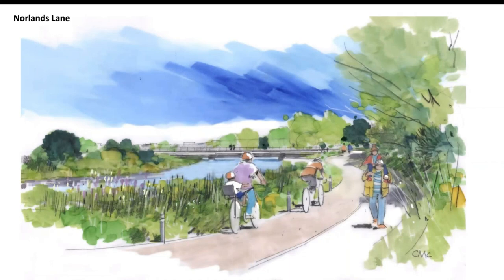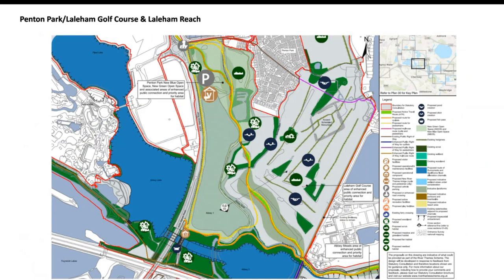Moving down the scheme alongside the A320 that runs from Staines down into Chertsey, the Thorpe Park Lakes are on the left hand side. Abbey One Lake, where we're proposing a new blue open space, is in the middle of the drawing, and the active travel route runs diagonally across the drawing, reaching Ferry Avenue at the bottom right.